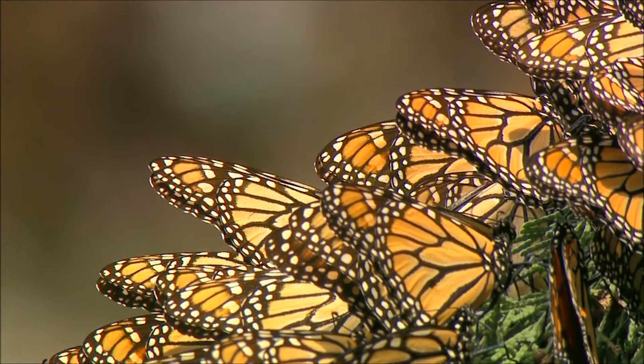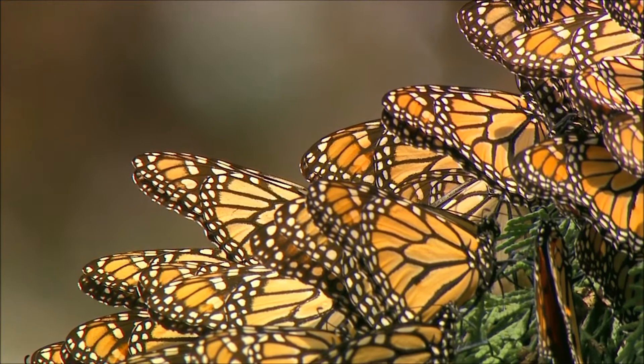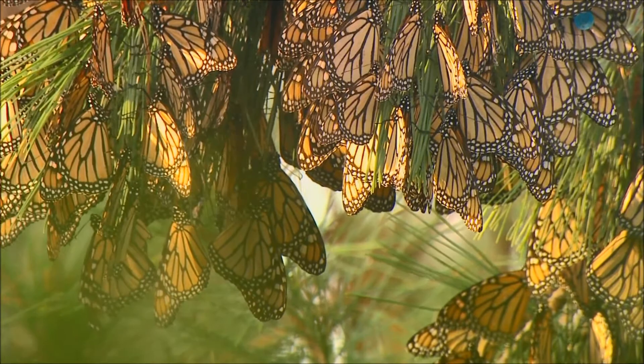The monarch is by far the most popular of the variety. Known for their great migration at the end of summer and beginning of fall, they migrate to Southern California or Central Mexico. The monarch start off as...